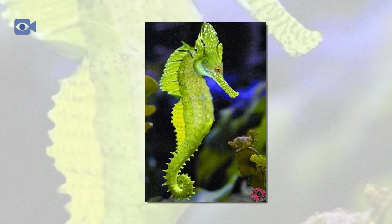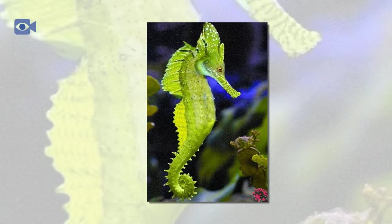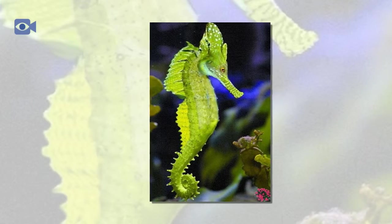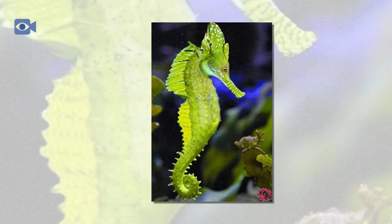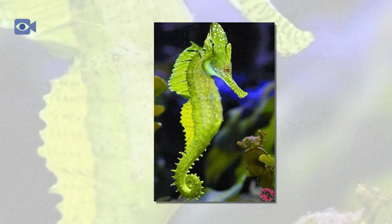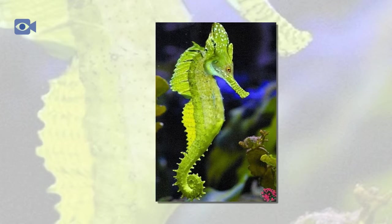Due to the small size and vulnerability of the seahorse, it has numerous predators within its natural environment. Crustaceans such as crabs, fish, and rays are all common predators of the seahorse, along with humans who harvest the seahorse for use in medicine. The seahorse is also vulnerable to bad weather, as in storms seahorses are often thrown from the place they were clinging onto and onto the shore.